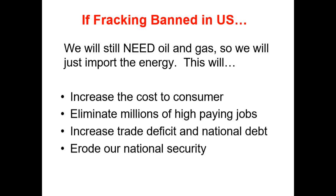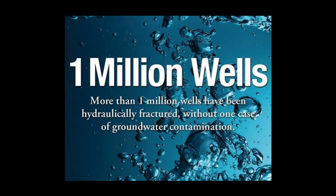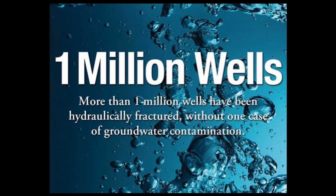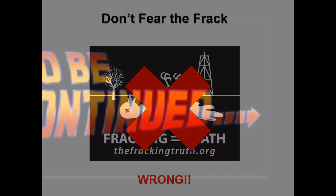Industry will tell you that if fracking is banned in the U.S., we will just import the energy, which will increase the cost to the consumer, eliminate millions of jobs, increase our trade deficit and national debt, and erode our national security as we become reliant on others for our energy. While those are all true, the real reason not to ban fracking is because it isn't a threat to our water supplies. In over a million wells fracked over 60 years, there has never been a documented case of the fracture itself growing into groundwater. So at the end of the day, don't fear the frack.